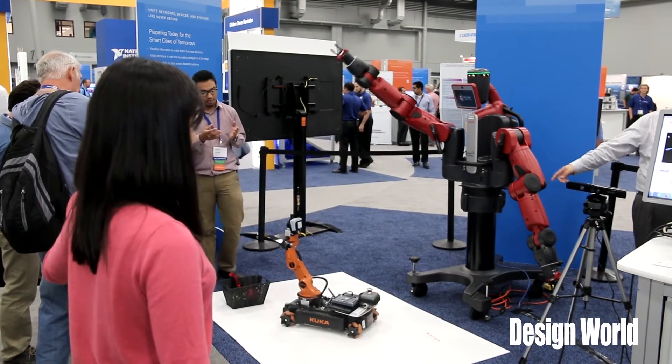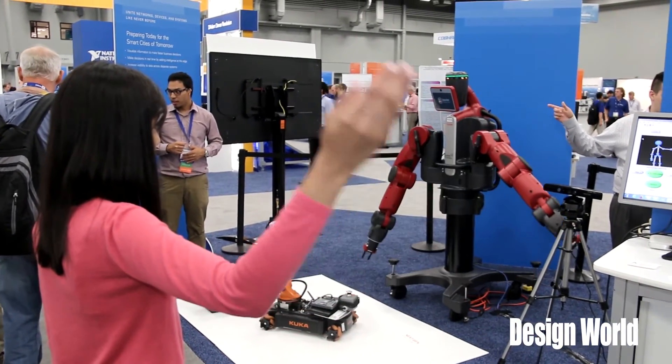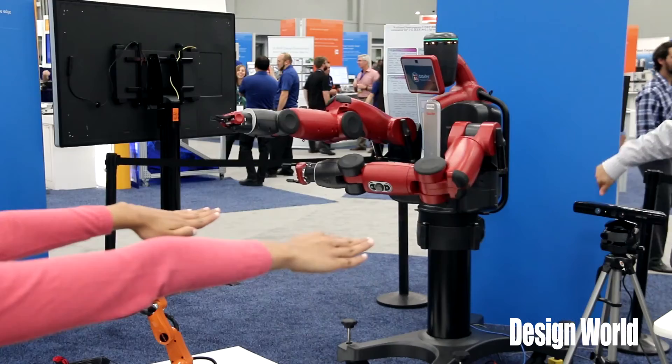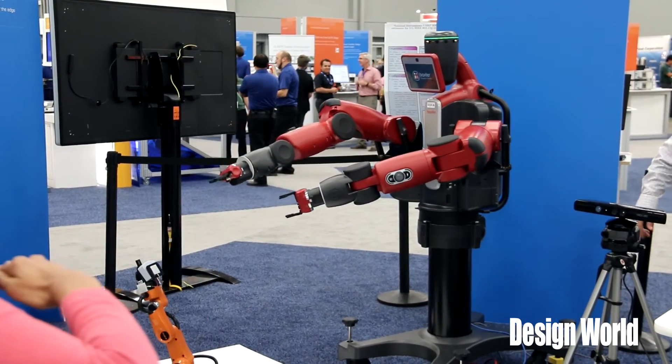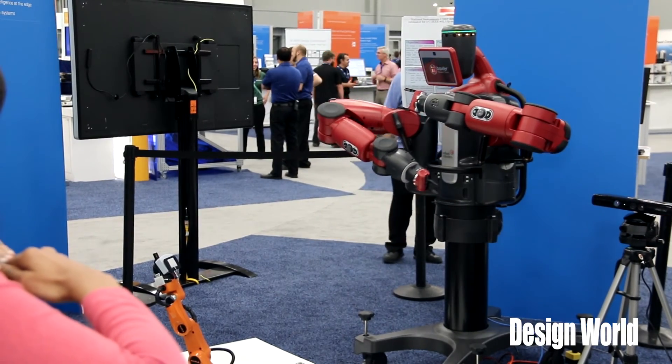So what are the future plans for this particular project? There are plenty of applications that we see. There are harsh environments where humans can't be in the loop — dull, dirty, dangerous tasks where a human still needs to take control of the robot. Very important applications. We're looking into all of them now. Sounds great.